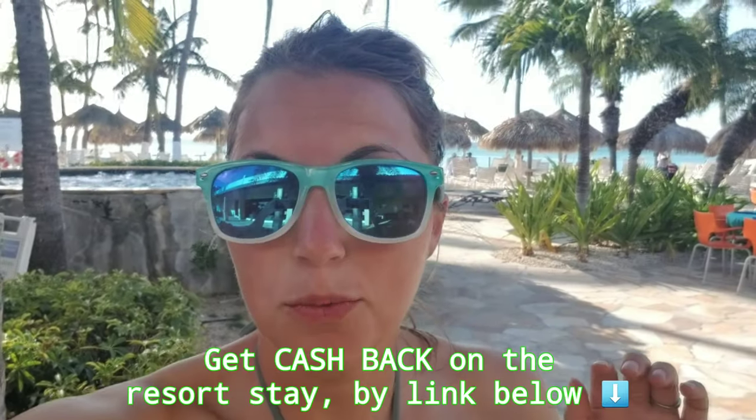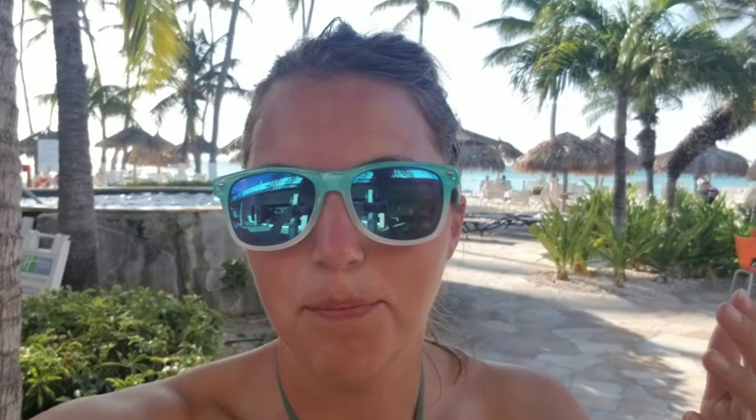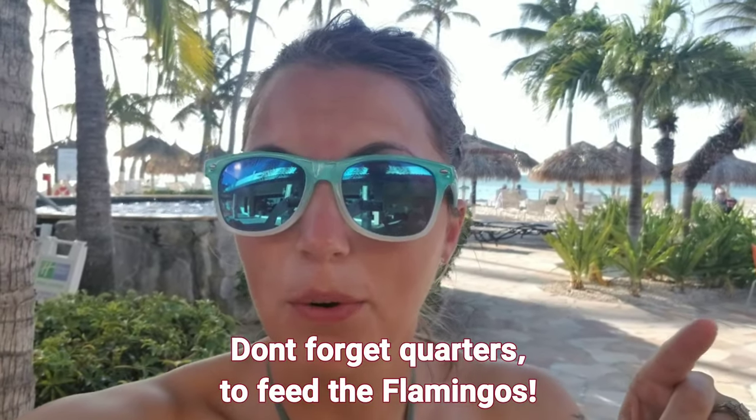Renaissance Island is owned by the Marriott, also known as Flamingo Island. There are three ways you can go see the flamingos. The first is you actually stay at the Renaissance Resort. The second is if you get a spa treatment. The third is if you buy a day pass. If you're staying at the resort, you can go every day, all day basically — you'll use your room key to get onto the boat that takes you to Flamingo Island.